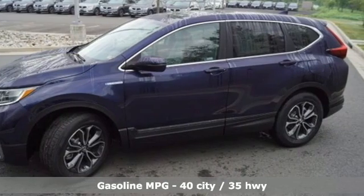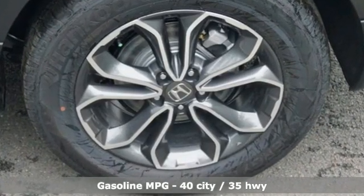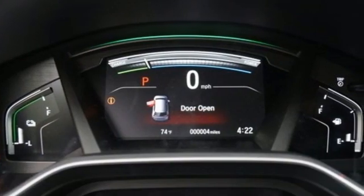Inline four-cylinder engine, dual-zone climate control, streaming audio, digital instrument gauges, and front heated bucket seats.